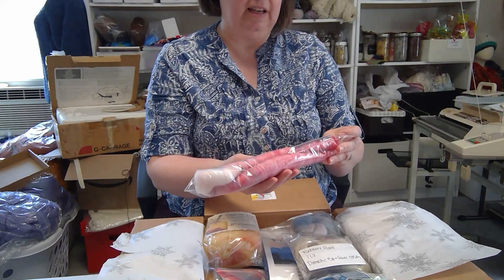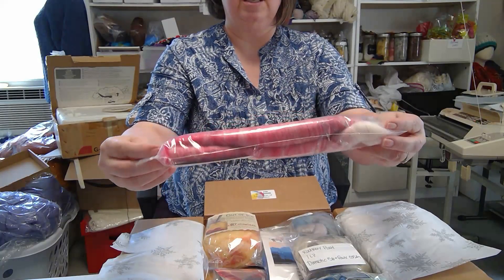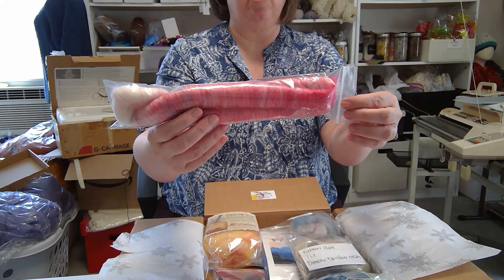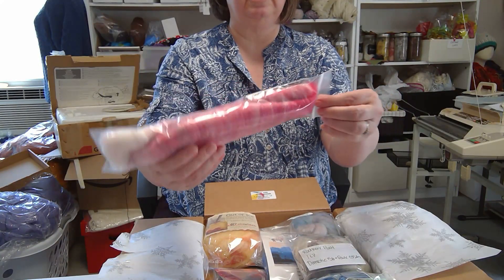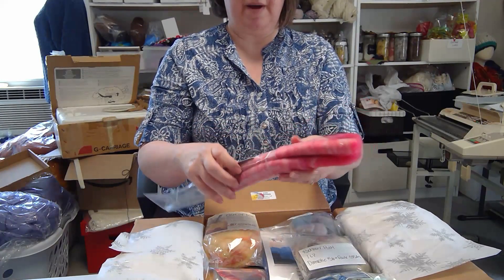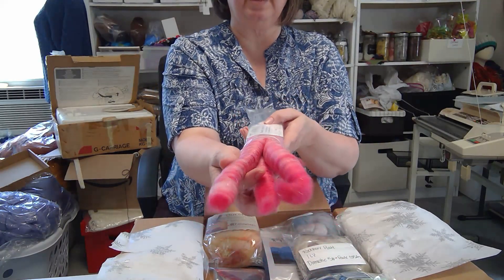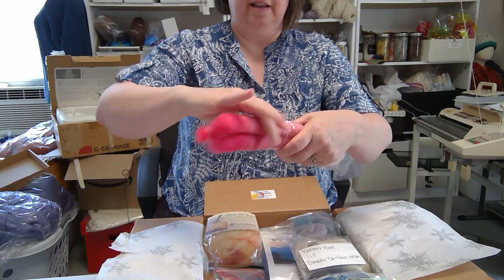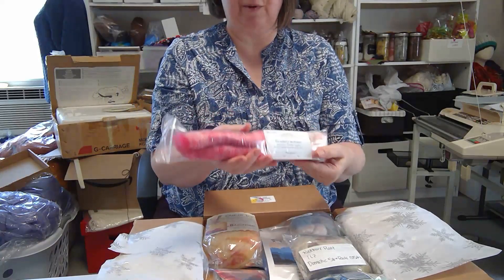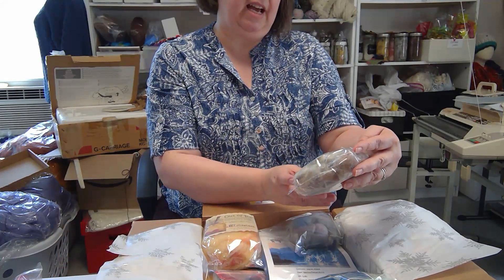The first fiber I have is Strawberry Ice Cream — it looks like some roving. The fiber content is Corriedale and Angelina from Handmade Hollows. I think if I get this out I'm not going to get it back in! Look at these lovely pink rovings — they are beautiful. I can't wait to see what I can spin up with these.